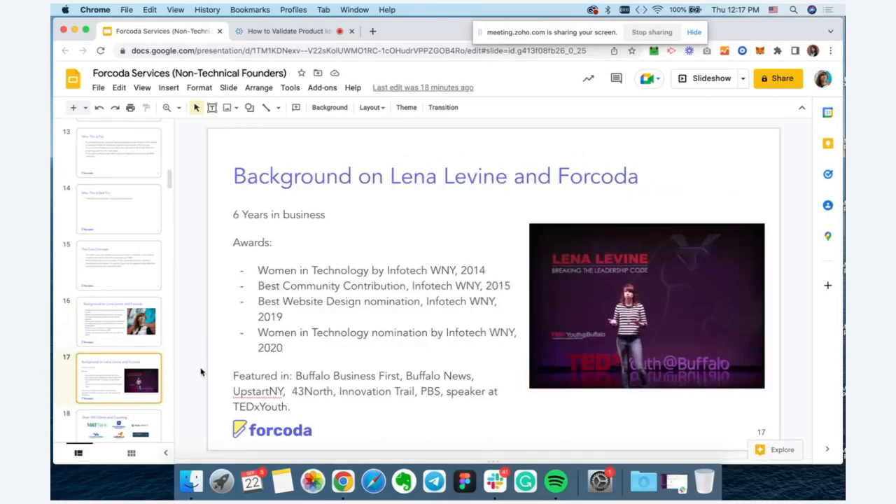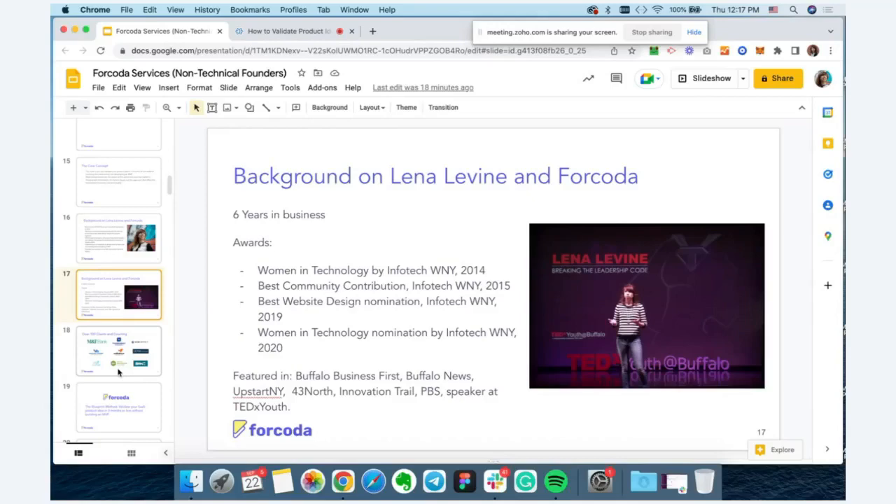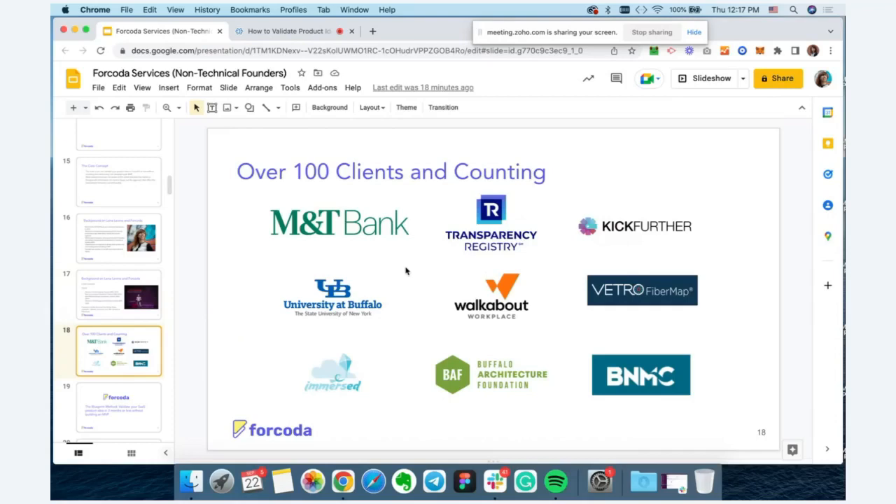I've been a speaker at a variety of events — I gave a presentation at TEDx Youth at Buffalo — and I've been featured in different publications talking about entrepreneurship, startups, and women in tech. Here are a few clients we've worked with over the years.